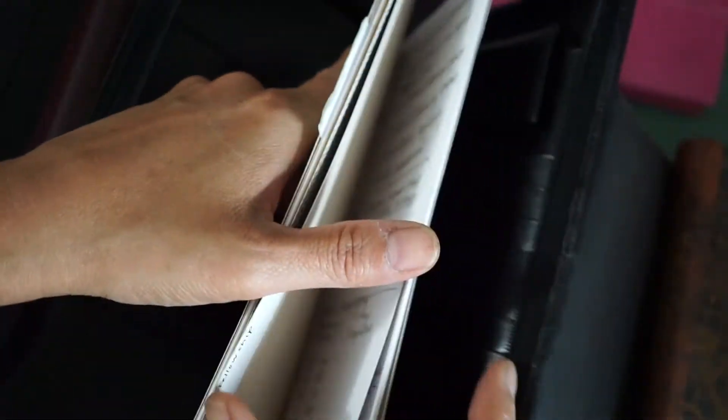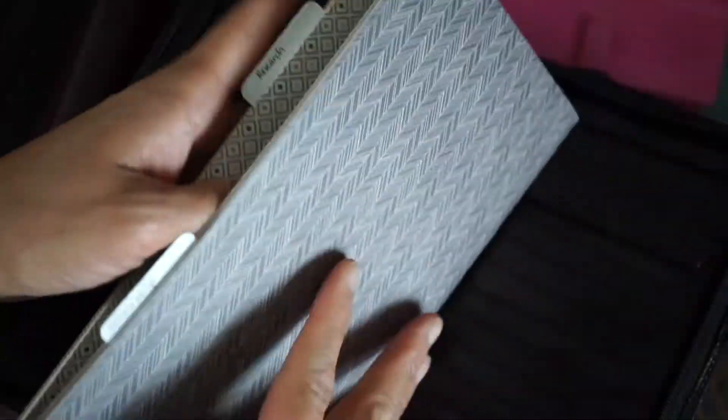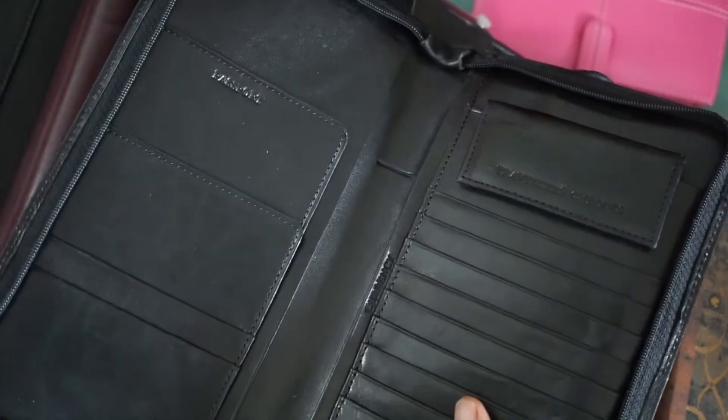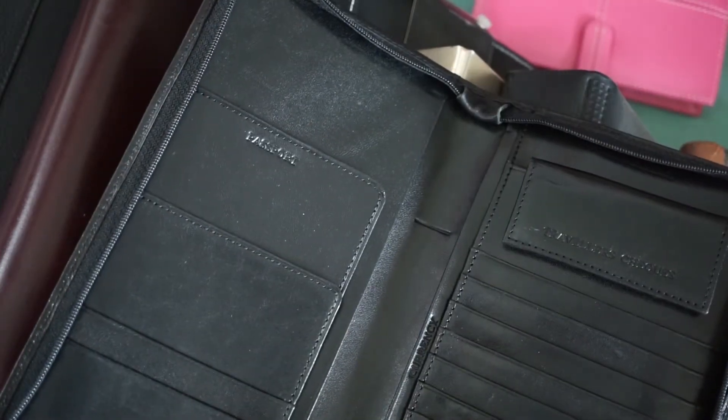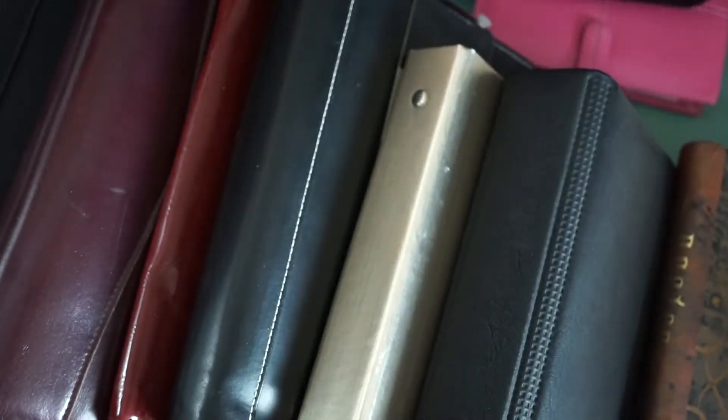This will fit one of my standard size traveler's notebooks, and I don't even need to put a string in it. If you take a rubber band and keep two notebooks together, you can just put the back sleeve in and it fits in perfectly — I've already tried it. I think a Weeks insert would fit in here really well too. This was $5.99, which is kind of a lot for the thrift store, but I figured why not.